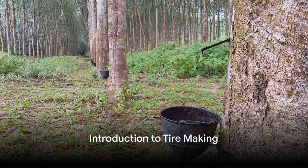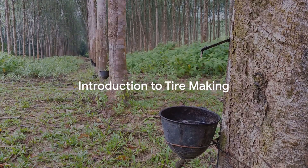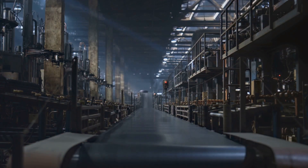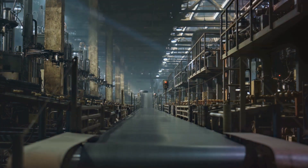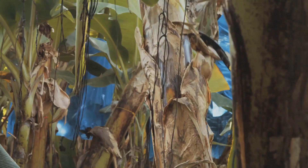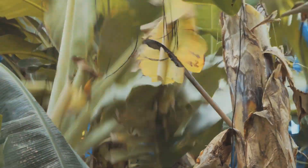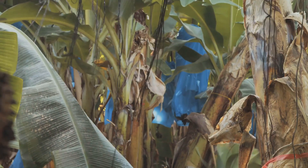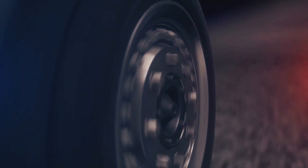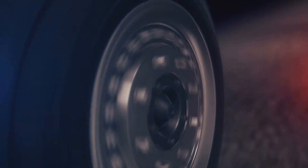Have you ever wondered how the tires of your car or truck are made? It's not as simple as you might think. Tire manufacturing is a fascinating and complex process involving numerous steps, materials, and a whole lot of precision. From the lush forests where rubber trees grow to the high-tech factories where the final product takes shape, every stage is crucial to crafting the tire that keeps your vehicle rolling. Buckle up and get ready for an intriguing journey from the rubber tree to your car's wheels.